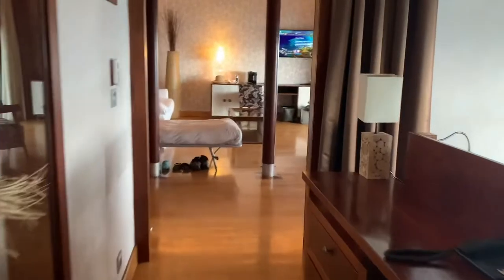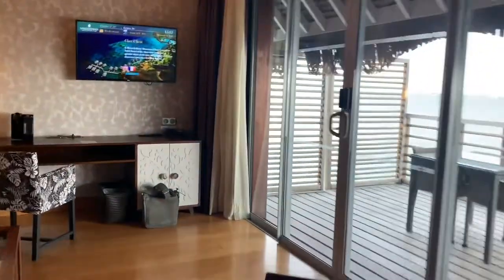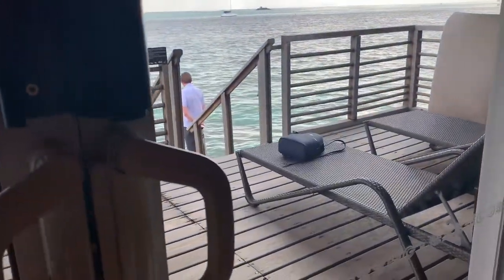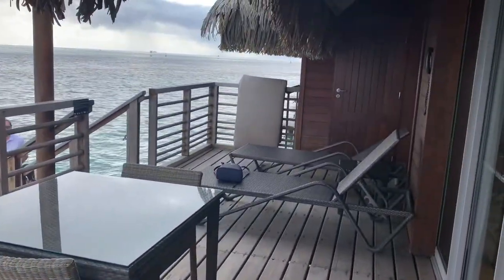And then let's check out outside. Here's the outside area.